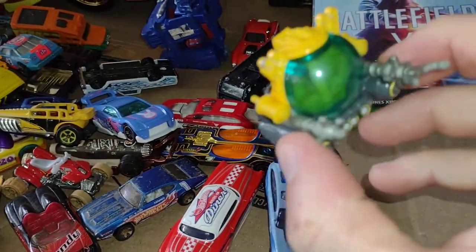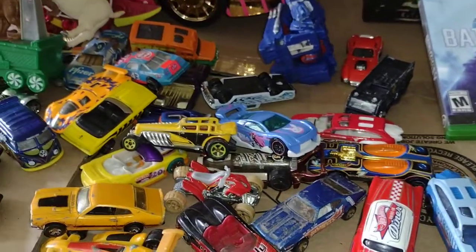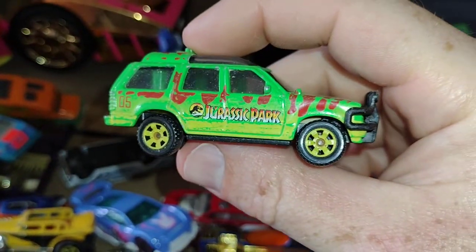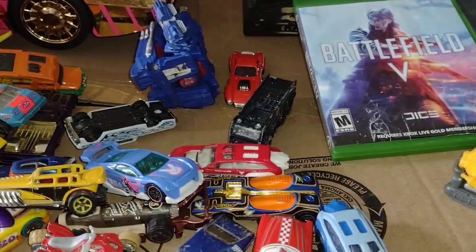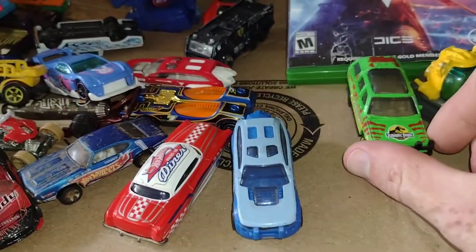Alright, let's get on with the cars. I found this little Jurassic World bubble vehicle — I might keep that one. And this one here is a Jurassic Park vehicle. I like to keep some small vehicles for my Kaijus and things.